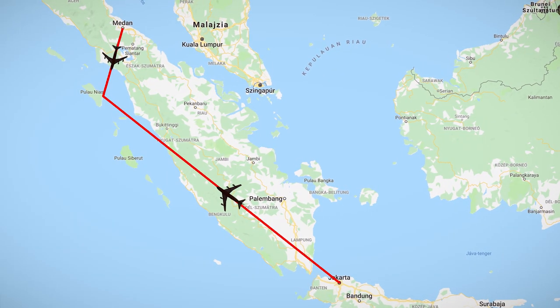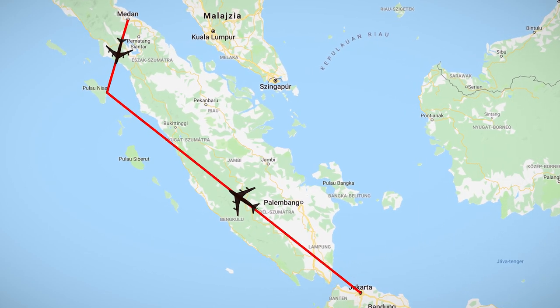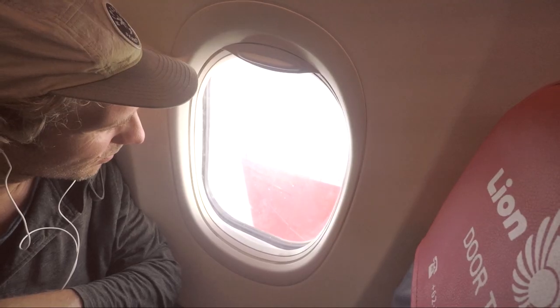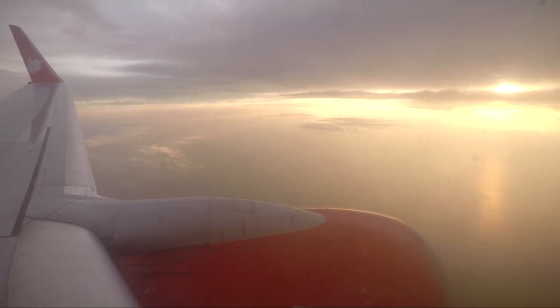To get to the island you have two options: one is to fly from Medan, which is an international airport in Sumatra, or fly from Jakarta. Garuda Airlines and Lion Air fly every day.